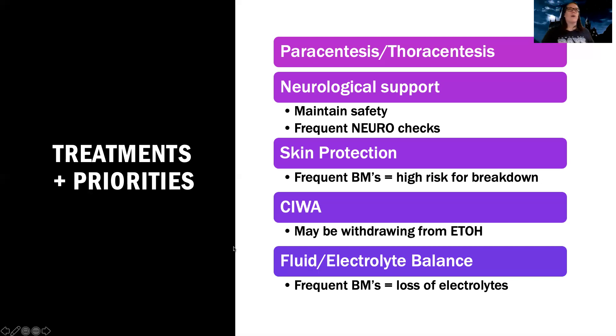Fluid and electrolyte balance is important too — these patients are going to have frequent bowel movements from lactulose, and remember, we poop potassium. So if they're pooping a whole lot, they can have fluid and electrolyte imbalances. Remember also they're not getting the nutrients they need. So watch that fluid and electrolyte balance, support their breathing, make sure they have their ABCs, and make sure they're getting the perfusion they need.